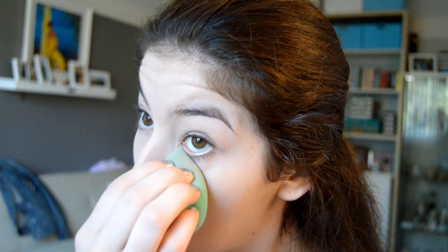Wherever I added concealer I'm just gonna use a beauty blender to press some powder onto it so that it stays, and then with the rest of my face I'm gonna be taking a fluffy brush and just sweeping it across my face.